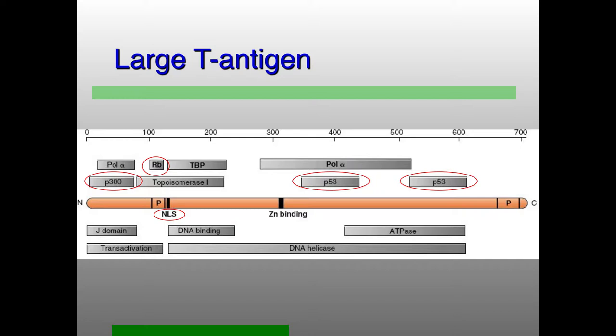P300 is a histone acetyltransferase, which is a reminder that the genome of all of these viruses is packaged in histones — normal chromosomal packaging with nucleosomes. The large T antigen is also involved in replication: binding to DNA, helicase activity, interactions with the DNA polymerase. So large T antigen handles regulation of cell cycle, regulation of transcription, and regulation of replication. That's why I call it the Swiss army knife of viral replication.